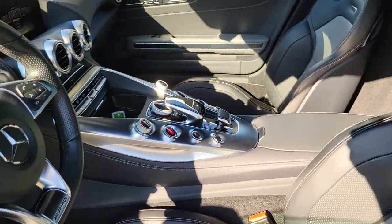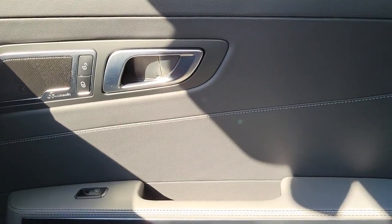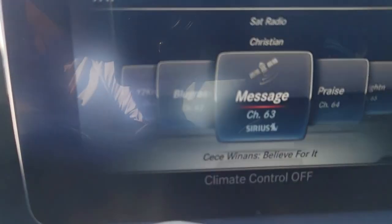Whether your passion is for the GT or enhanced performance GTC or GTR models, this exhilarating two-seater will amaze and delight. The following are some of this vehicle's highlighted options.